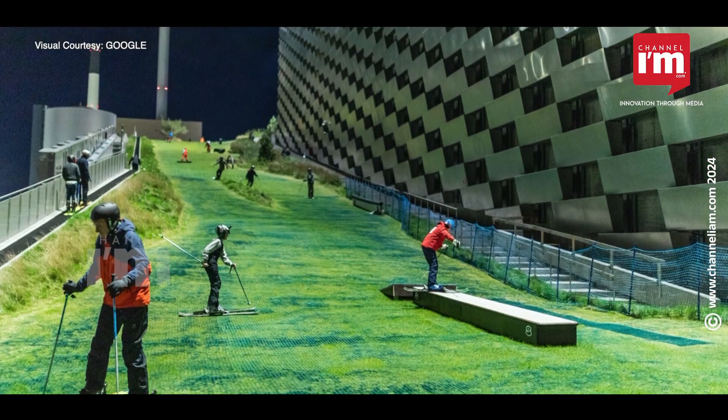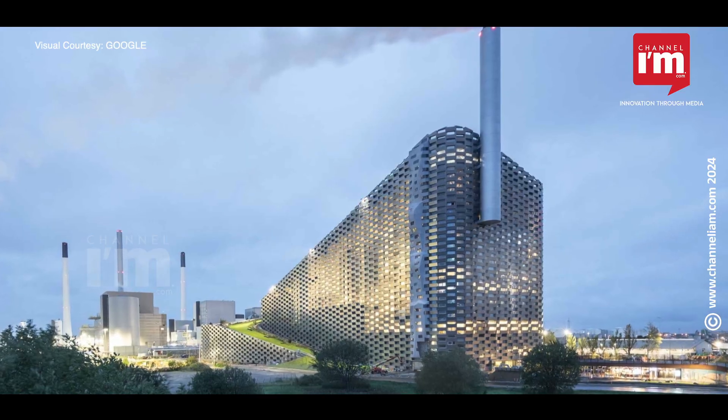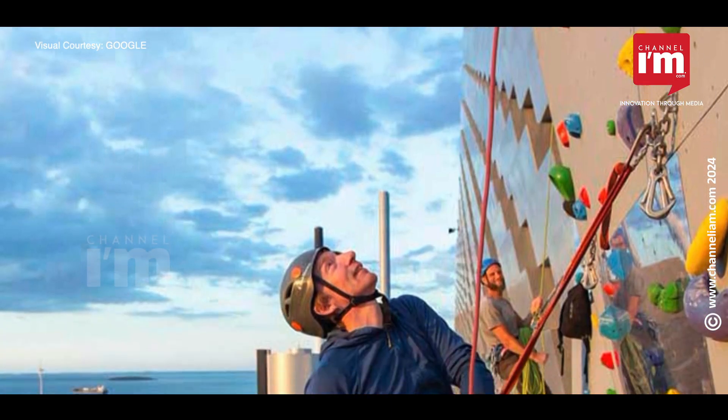Copenhill, also known as Amager Bakke, is a power plant in Copenhagen, Denmark that combines waste management with public recreation. This facility converts 440,000 tons of waste into clean energy each year.